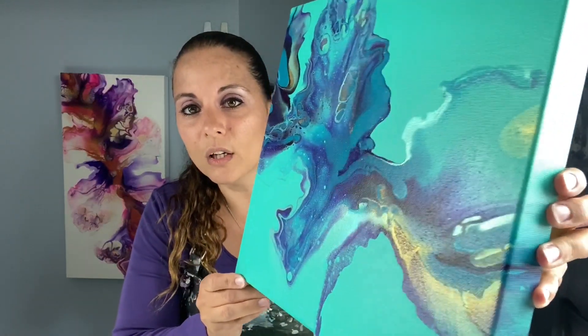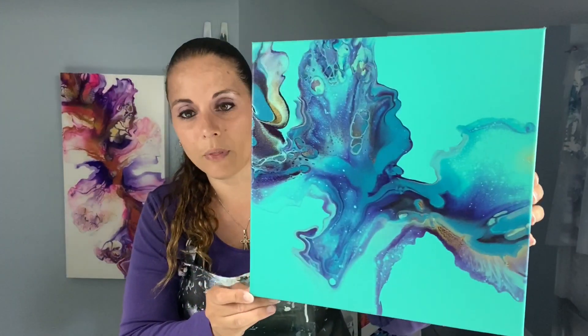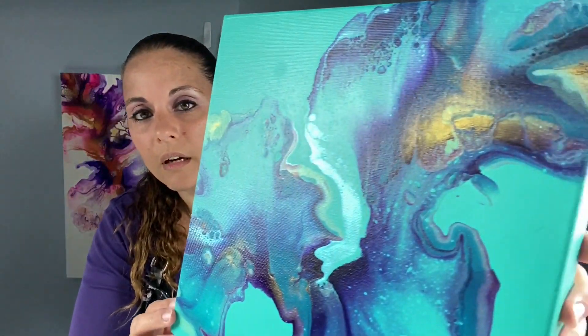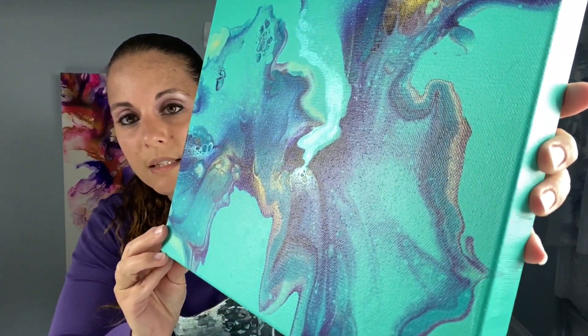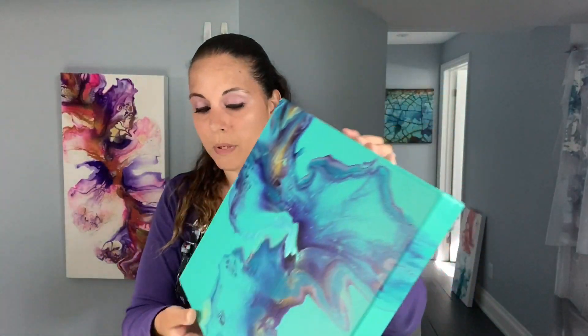I wanted to show you my pieces. Here's the turquoise piece — it's beautiful and I think it's dry. I'm not going to touch it but it looks dry; I might give it another day or so. Look how beautiful it dried, I'm so stoked about this. I love the gold, and once this gets a coat of crystal resin it's going to be stunning.